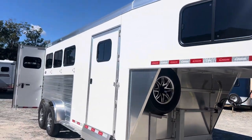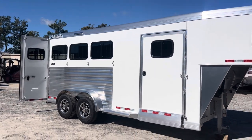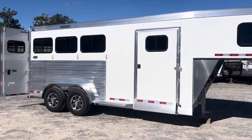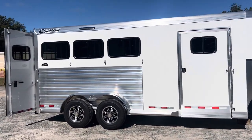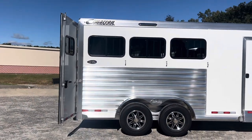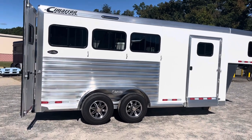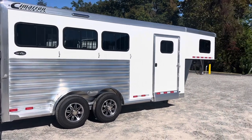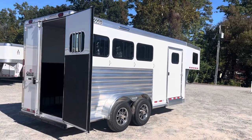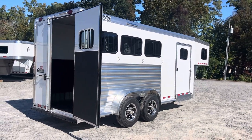Again, this is a 2024 Cimarron Northstar three-horse slant load gooseneck with a ready-to-go package. The trailer is available at Trailer Country LLC in Carrollton, Virginia. The trailer is 7'7" tall — taller than your standard — and 6'10" wide. I can't recall the floor length, but if you check out our website, TrailerCountryLLC.com, you'll see the floor length, height, width, empty, and gross vehicle weight ratings.